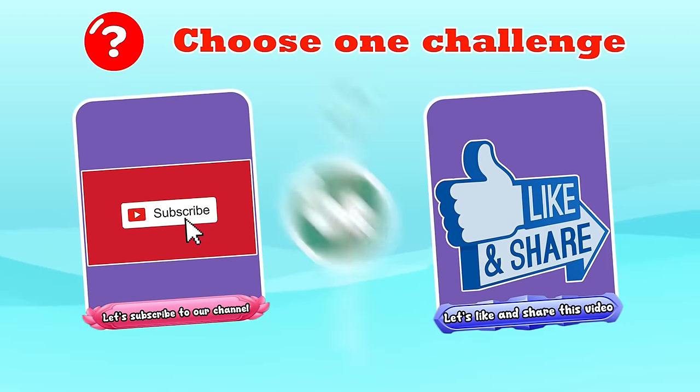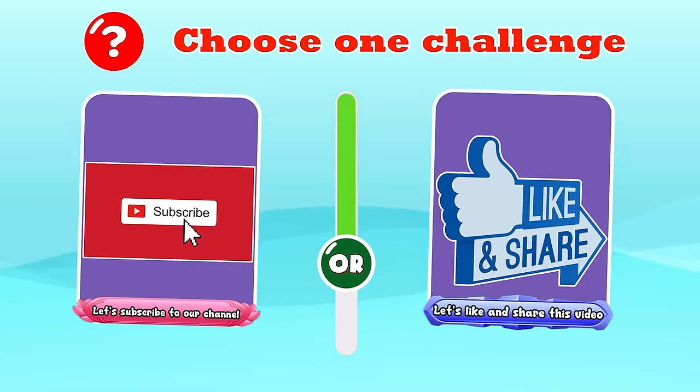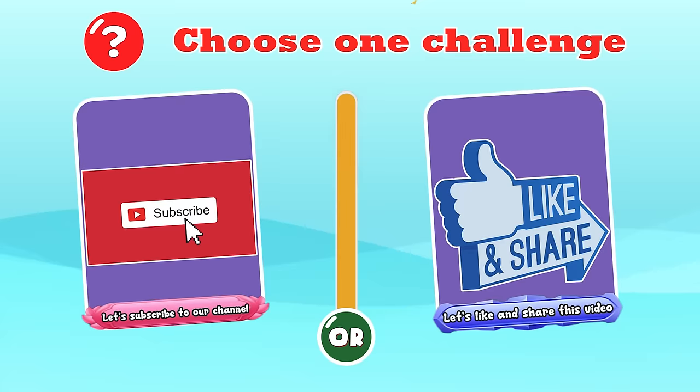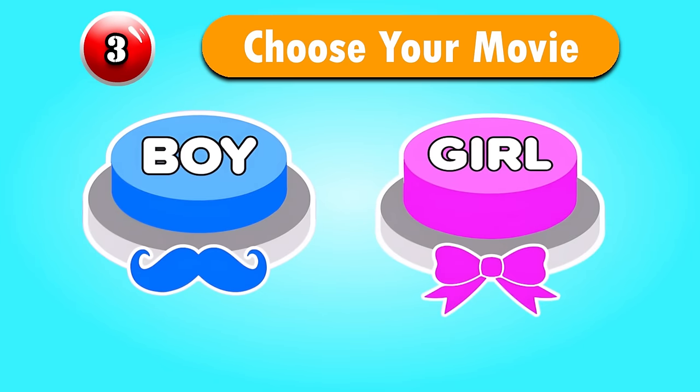Choose One Challenge — let's subscribe to our channel, like and share this video. Please let us know your answer in the comment section. Question 3 — Choose your movie.